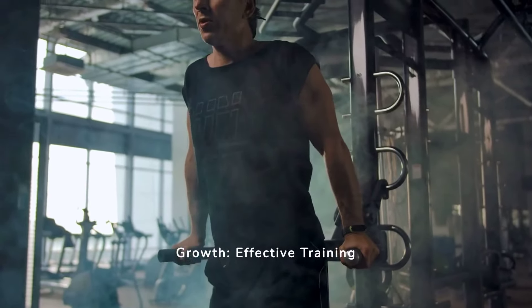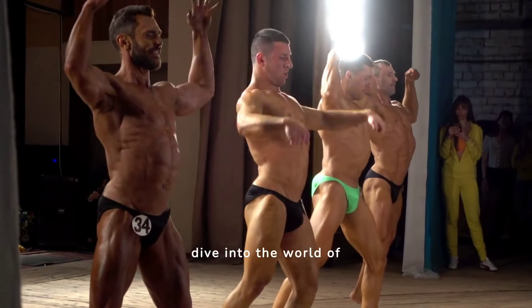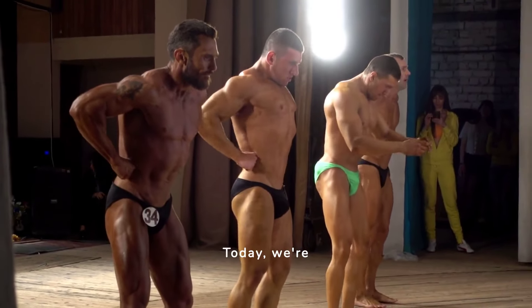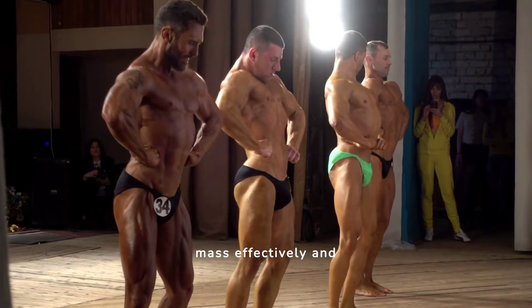Maximizing Muscle Growth: Effective Training Techniques for Increased Mass. Welcome to our deep dive into the world of muscle building. Today, we're exploring the best types of training that help increase muscle mass effectively and efficiently.